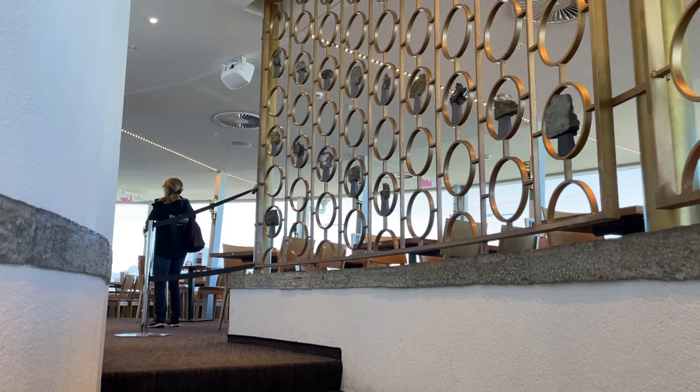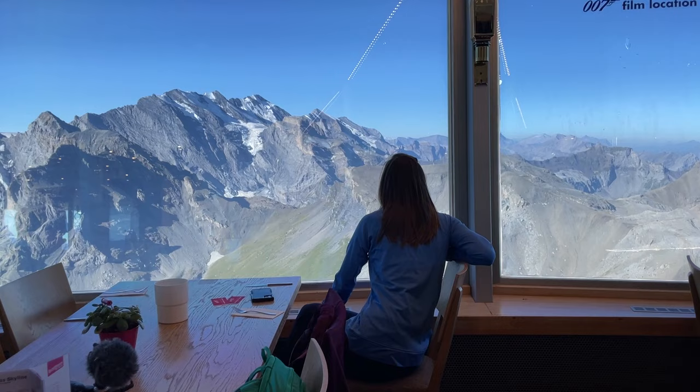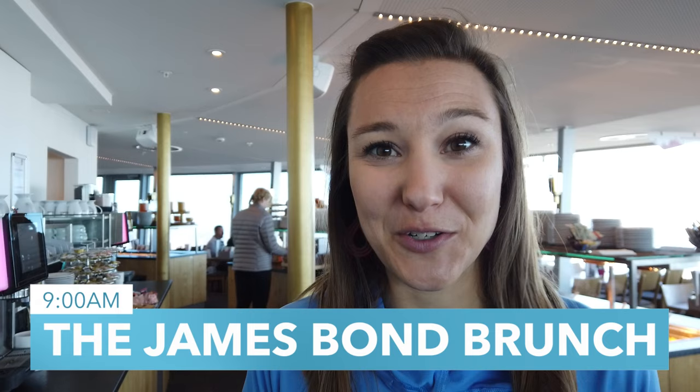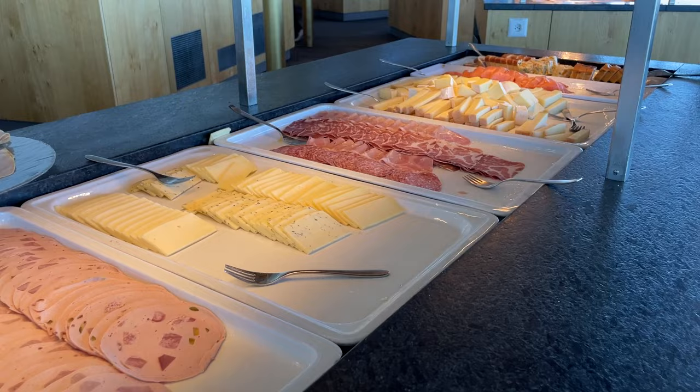In our opinion, the coolest thing about the Schilthorn is the Piz Gloria revolving restaurant. Every 45 minutes it makes one complete rotation, meaning you can enjoy 360-degree views from the comfort of your own table. The James Bond brunch happens daily until 2 p.m., and if you're following our itinerary, make a reservation for 9 a.m. With a huge spread of breads, meats, cheeses, and a whole lot more, you are sure to fill up.